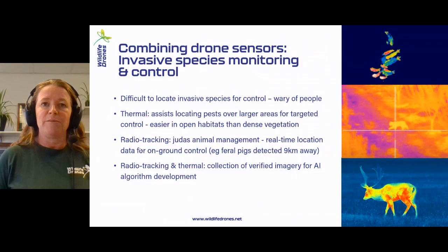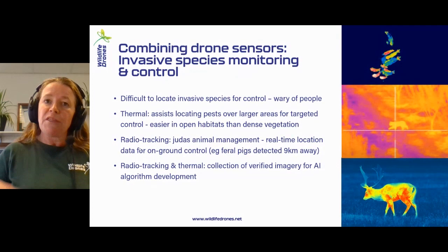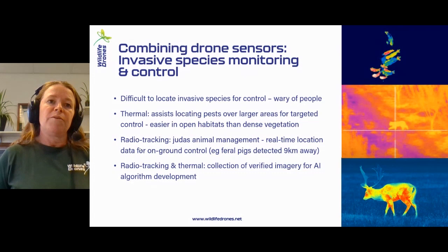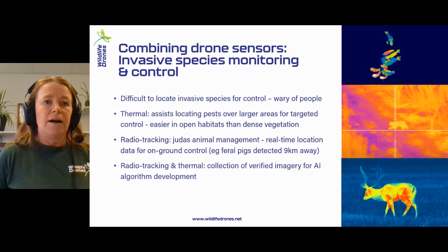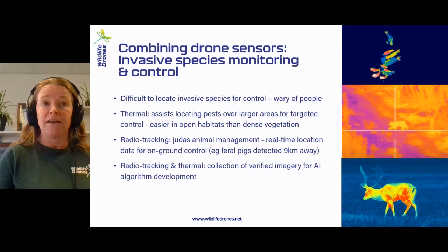In terms of invasive species, this is a similar situation. You can use the thermal to find pests over a large area — it's much easier in open habitats than dense ones. But if you can tag some animals, then you can find where those animals are and actually assist in the AI side of things by capturing thermal imagery of known animals where you've positively identified them. There's a practical immediate benefit of using this type of tech, but there's also a contribution to the research around those automations. The smaller vertebrate pests are the ones that are really hard — if we can tag them and build up a library, that would be something we'd be really keen to get involved with.